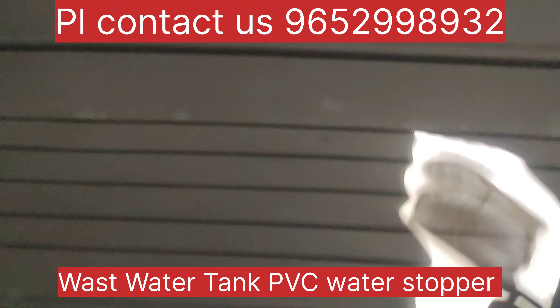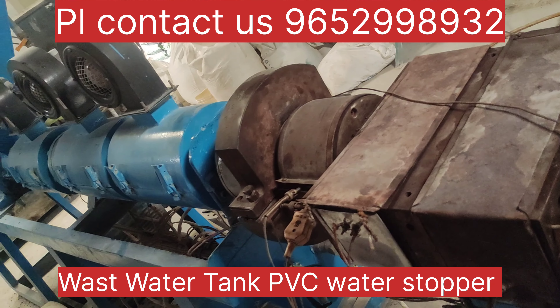You also have 6 inches, 8 inches, 10 inches available, as well as 5 inches, 8 inches, and 10 inches available.